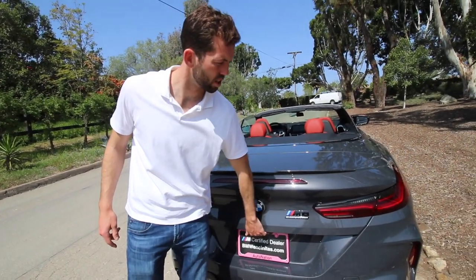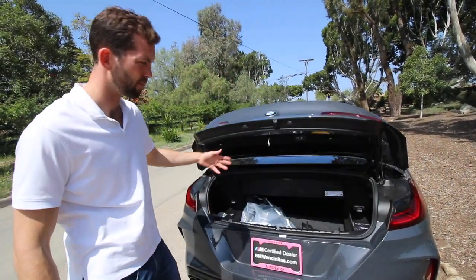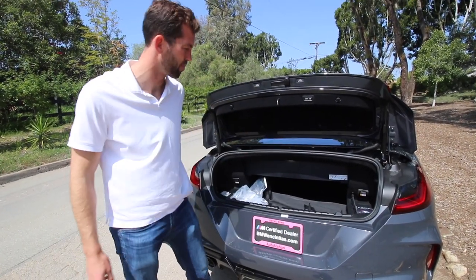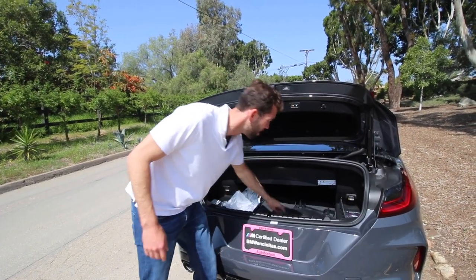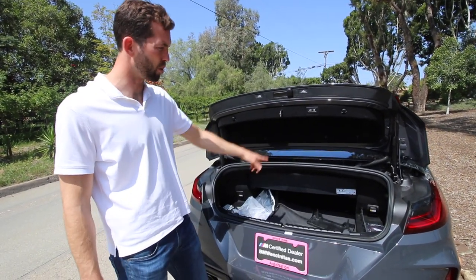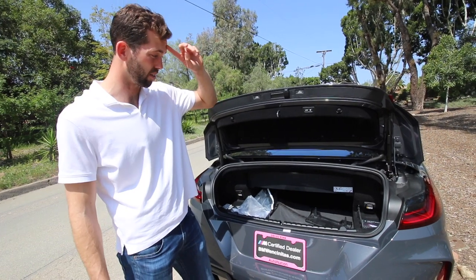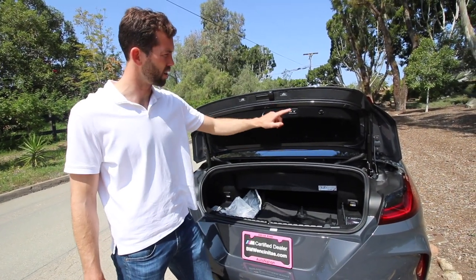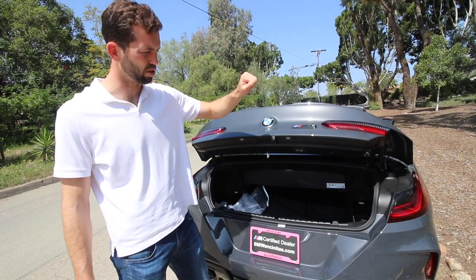Trunk space — this is, of course, with the top down. It's got plenty of room. I think it's got plenty of room for a convertible. With the top up, you can definitely fit golf clubs in there. With the top down, you might be able to fit two sets of golf clubs. Hit that button and it closes.